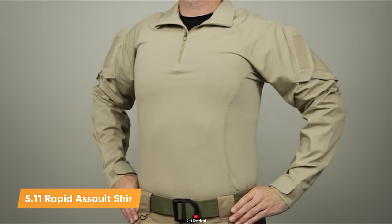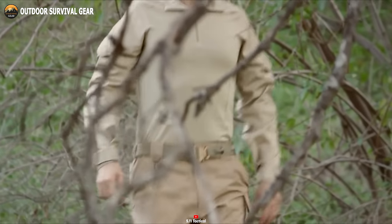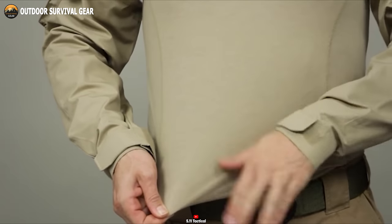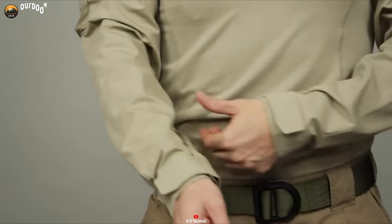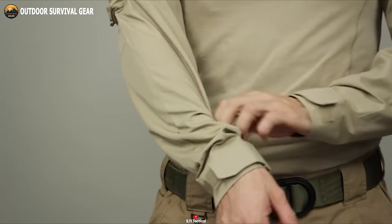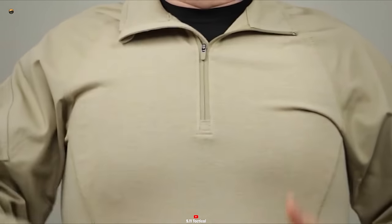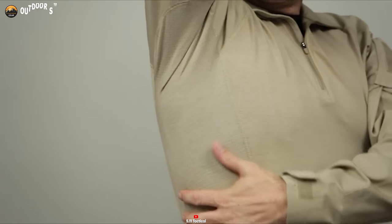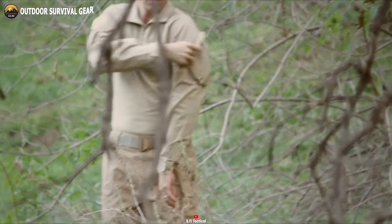The Rapid Assault Shirt by 511 is the ultimate tactical base layer for any tactical purpose. Designed with a mission in mind, this shirt is built to provide unmatched comfort and utility during tactical operations. Its body section combines poly, cotton, and spandex, providing a snug and comfortable fit, ideal for wearing under body armor. Prioritizing breathability, the shirt incorporates a mesh panel that promotes free air circulation, ensuring wearers stay cool and dry even in the most demanding environments. The shirt features seamless underarms, eliminating chafing and guaranteeing maximum comfort during survival situations. The 511 Rapid Assault Shirt is the go-to choice for tactical excellence.